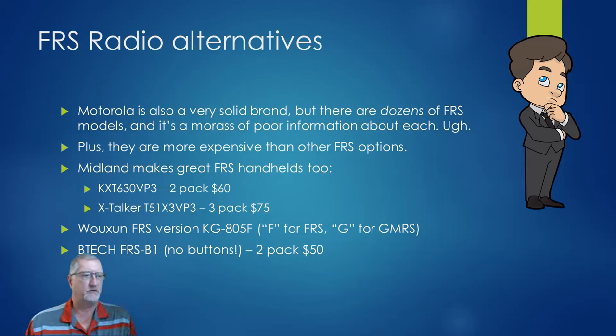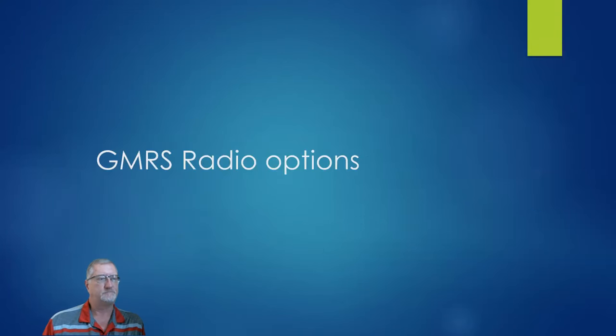Midland makes some good FRS handhelds — they've got a two-pack of a couple different models. Woshun has their version; all their models end in either F for FRS or G for GMRS. And BTEC, which is Baofeng, has a no-button version as well.